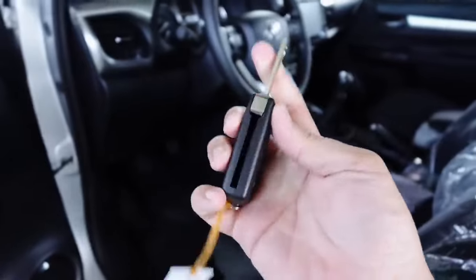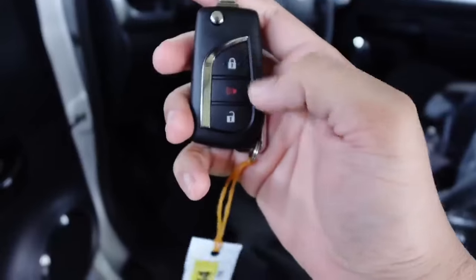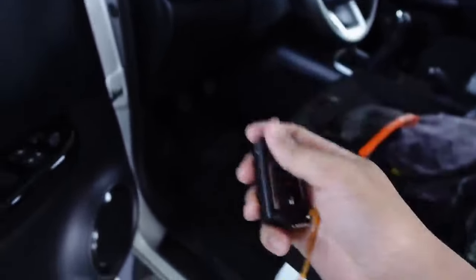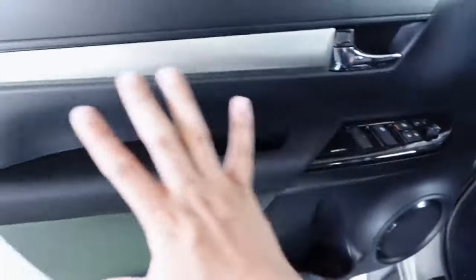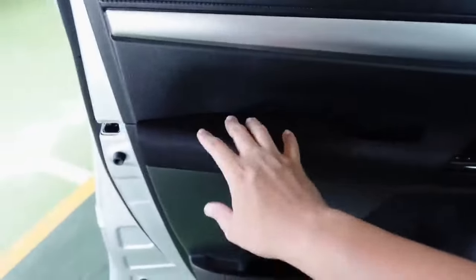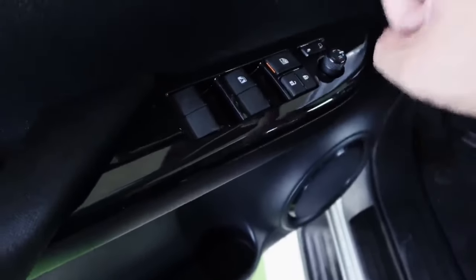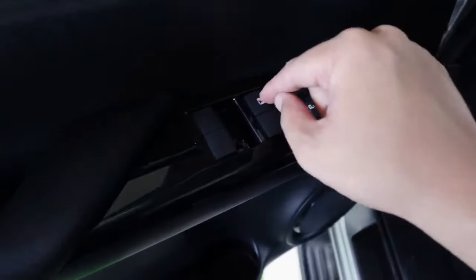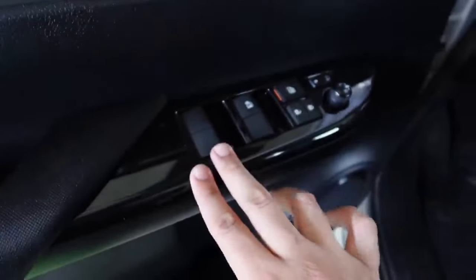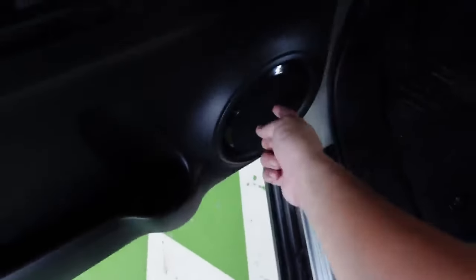This is the key for the 2024 Hilux — it's a switchblade type with lock, alarm, and unlock buttons for the E-model. Inside, not much has changed — there are some accent trims, but the armrest is still cloth. You have power windows and power door locks, a window lock button, and the driver-side window is automatic. Passenger windows use manual toggles. You also have bottle holders, a speaker, and a height-adjustable driver seat. The seats remain cloth with white stitching.